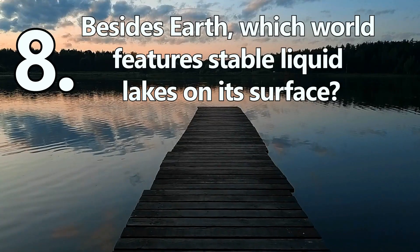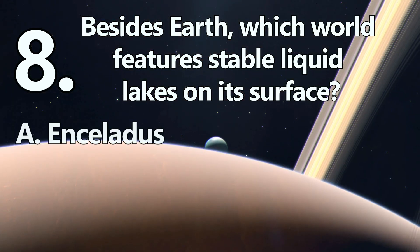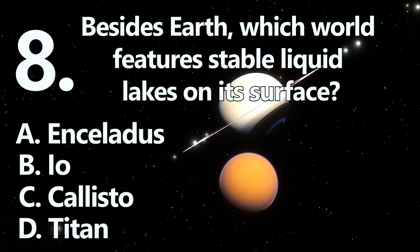Number 8. Besides Earth, which world features stable liquid lakes on its surface? A: Enceladus. B: Io. C: Callisto. Or D: Titan.